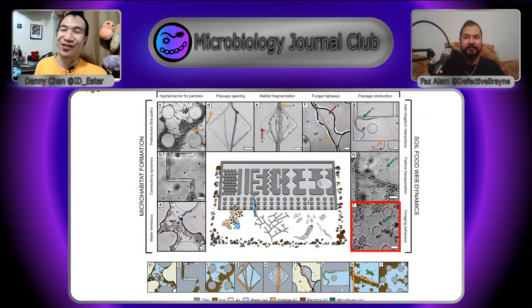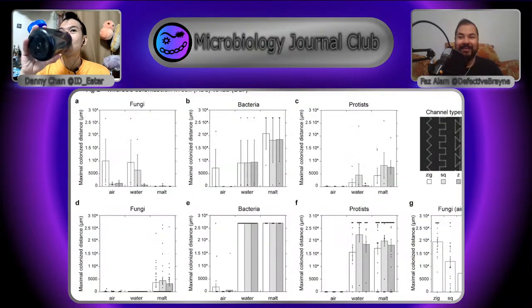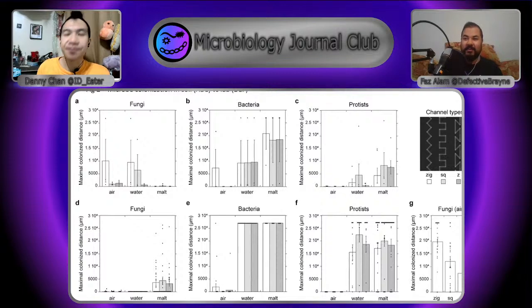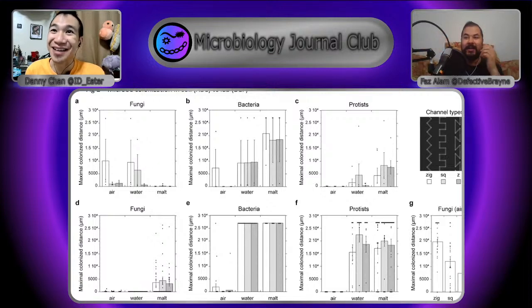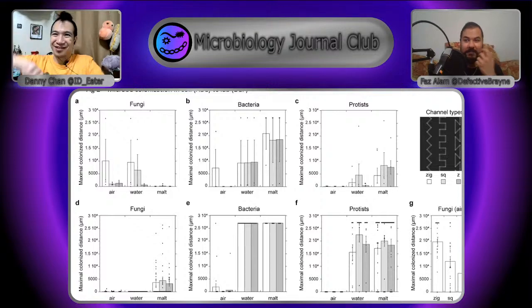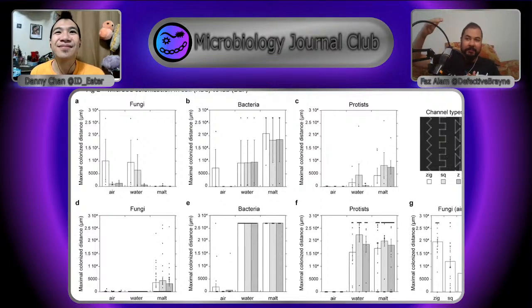That's the big thrust of this paper — what is the usefulness of making tiny channels and putting soil in them? Here are some of the things they were able to see — let's get people interested in using this tool. Now we've got a graph where the main focus is three different channel types: a zigzag, a more square one, and one that goes back on itself — they call them Zeds. They basically look at how far colonization happens, like a race to see which goes further first — the fungi, bacteria, or protists — and in which channel type they do best. They have three different conditions: air, water, or malt.